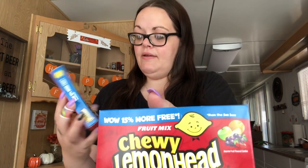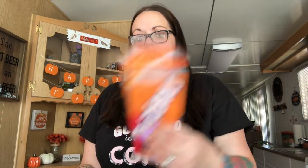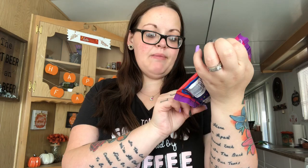My hubby picked up two boxes of the WOW 15% More Fruit Mix Chewy Lemonade assorted fruit flavored candies — he loves those. He also got the Twizzlers Orange Cream Pop and the Lifesaver Gummies Wild Berries, which you get strawberry, red raspberry, blackberry, black raspberry, white grape, and cherry berry.